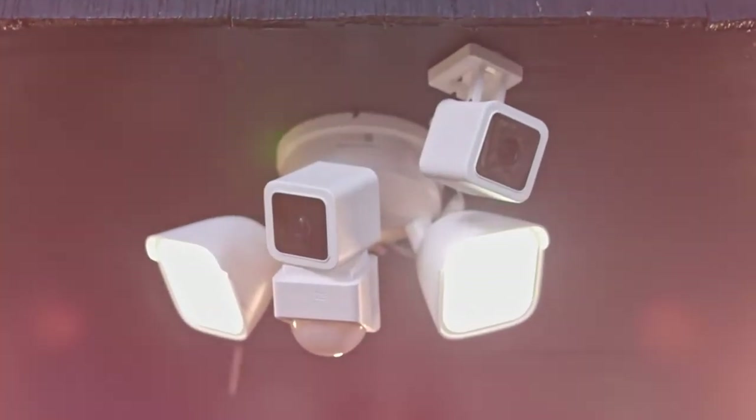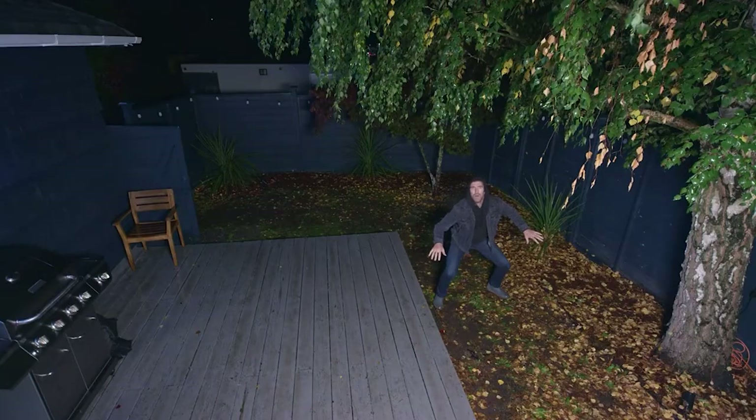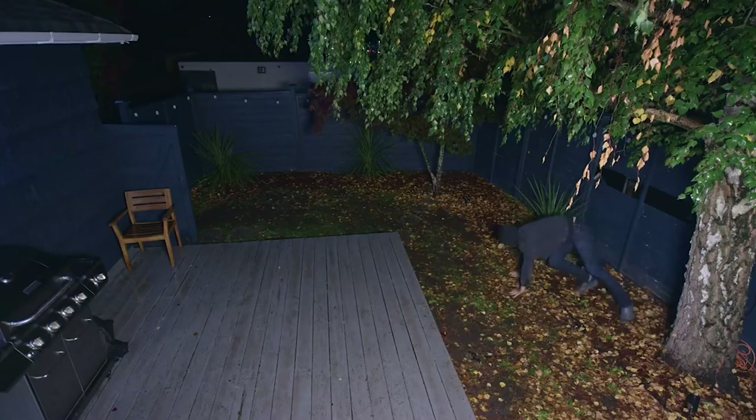The Wyze Cam Floodlight is a good choice if you can accept substandard video quality. If you're looking for a bright outdoor surveillance camera, the Wyze Cam Floodlight is a good place to start, and it's an excellent value at its price point. It's wider than most, its floodlight is bright enough to light up a dark area, and its night vision is solid.